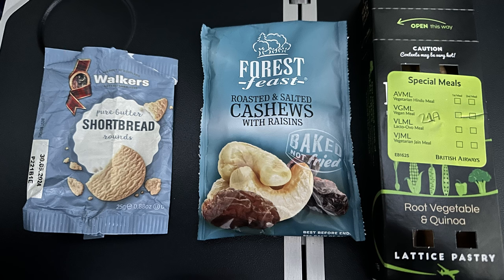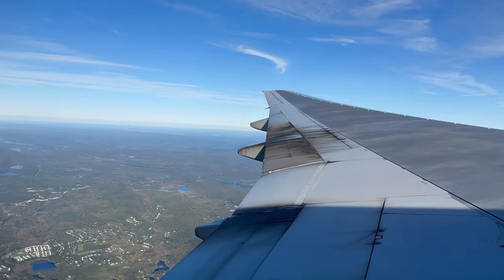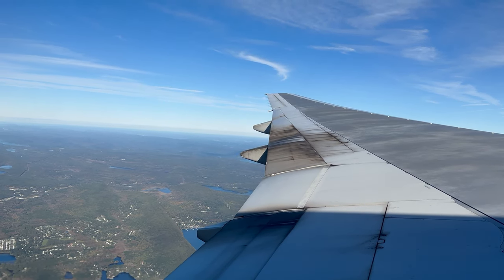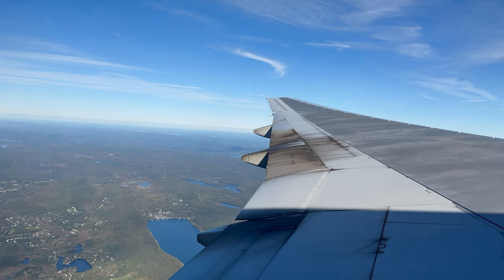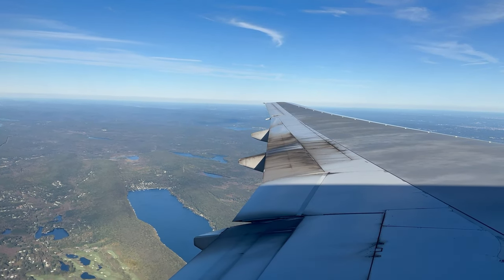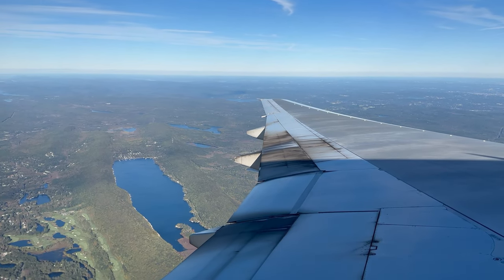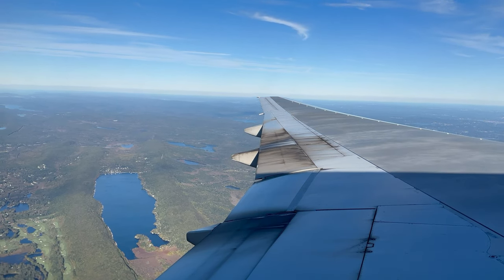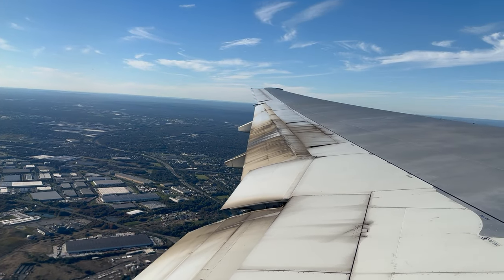The pre-landing snack was a wrap which was delicious, and came with some cashew nuts and a biscuit. All British Airways flights arrive and depart from Terminal B at Newark International Airport. An announcement was made that you'll need to collect your luggage from the carousel if you are connecting onto another flight and check in again. They also mentioned that if you are connecting and need to change terminal, you should allow up to one and a half hours.